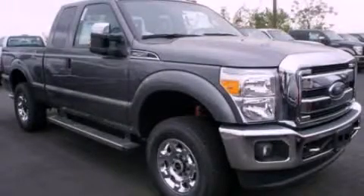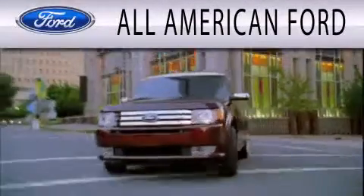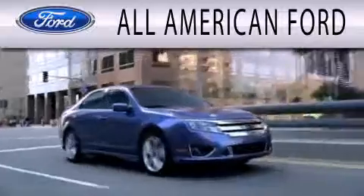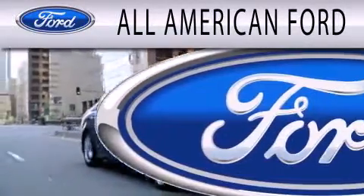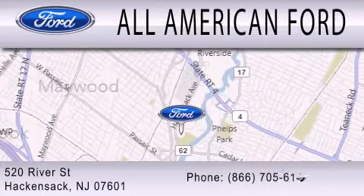Stop by today and test drive this automobile for yourself. All American Ford is dedicated to doing everything possible to ensure that the experience you have selecting your next vehicle is as pleasant as possible. We're located at 520 River Street in Hackensack.